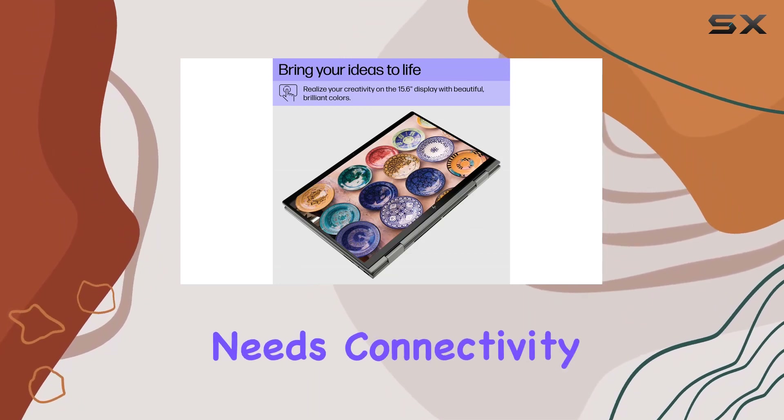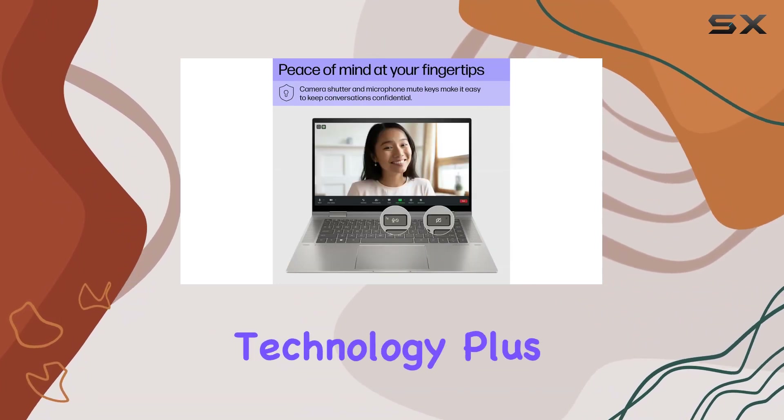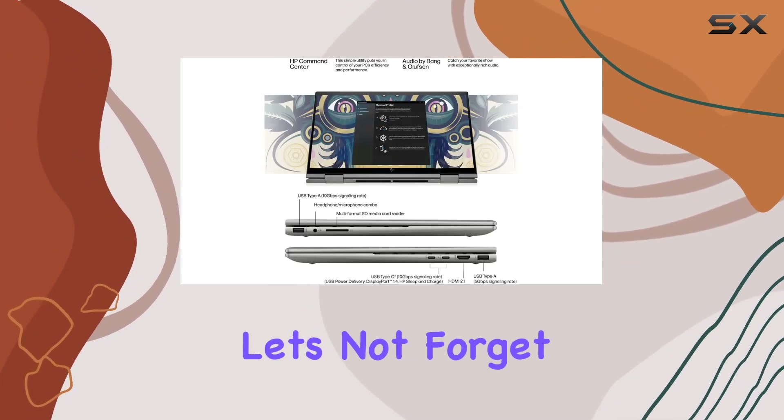Connectivity won't be an issue with Wi-Fi 6 keeping you at the forefront of cutting-edge technology. Plus, it comes preloaded with Windows 11 Home, providing a modern and user-friendly interface.